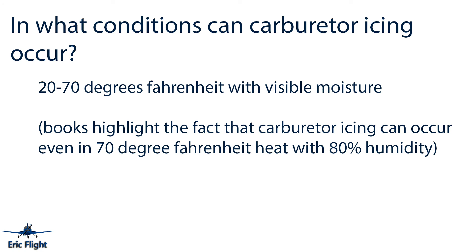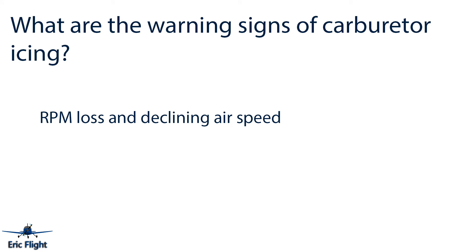The next question is: in what conditions can carburetor icing occur? Generally it can occur between 20 and 70 degrees Fahrenheit with visible moisture. Importantly, the books highlight that carburetor icing can occur even at 70-degree heat with 80 percent humidity — so just because it's warm outside doesn't mean you can't get carb ice. Warning signs of carburetor icing are loss of RPMs and a declining airspeed.